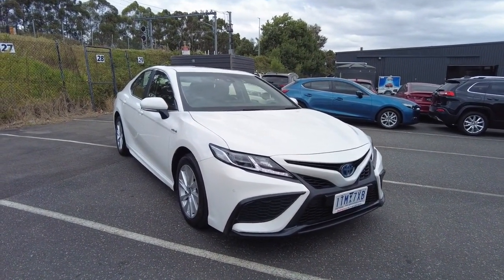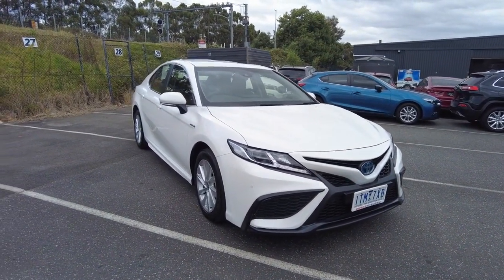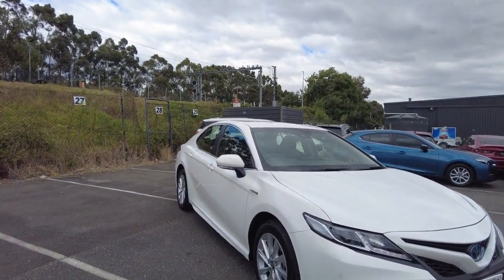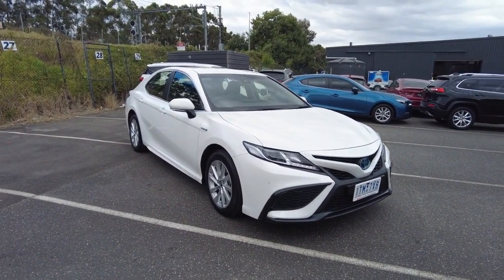They've got a five-star ANCAP safety rating and 4.2 liters per 100k's combined fuel consumption. Overall, even if it wasn't a hybrid, that is phenomenal fuel economy. Really really nice car. I'll do a quick walk around, show you the ins and outs, and speak a bit about what we can offer you.